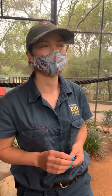Hi everyone, welcome to the National Zoo and Aquarium Live Keeper Talks. My name is Georgia and I'm a primate keeper here at the National Zoo.